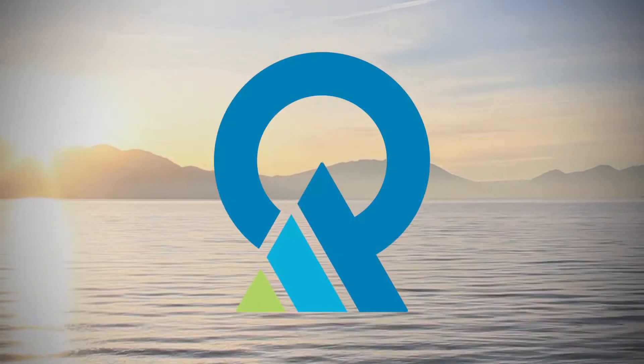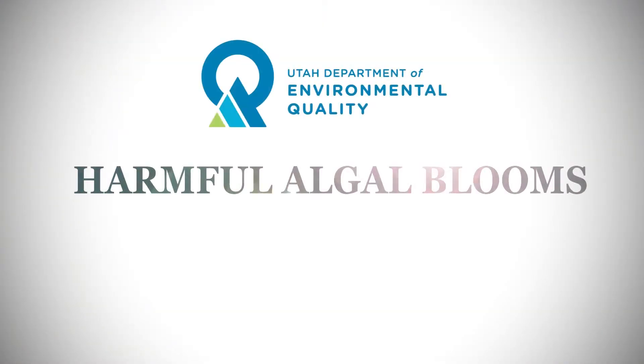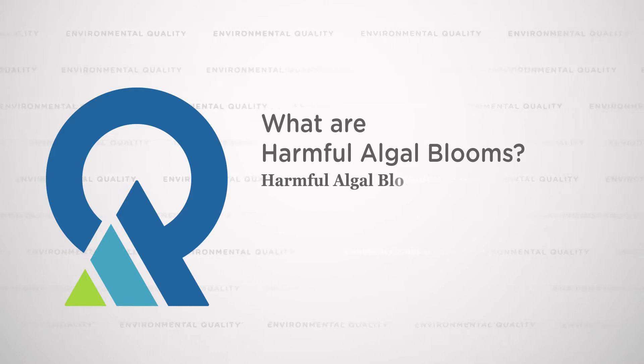Harmful algal blooms are something that we're seeing more and more frequently across the country and the world. This is driven by changes in warming temperatures as well as increasing nutrient loads to our waters. There are some aspects of algal blooms that we can really manage and some that are harder to manage.